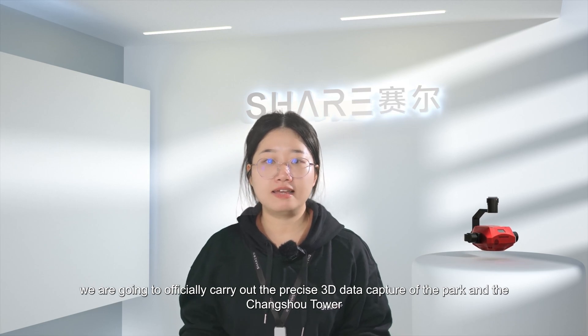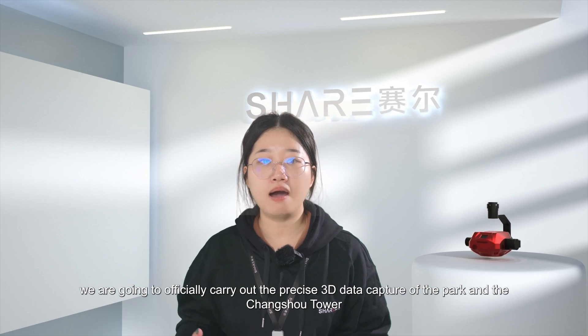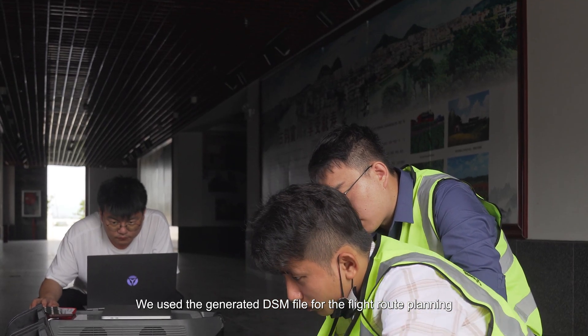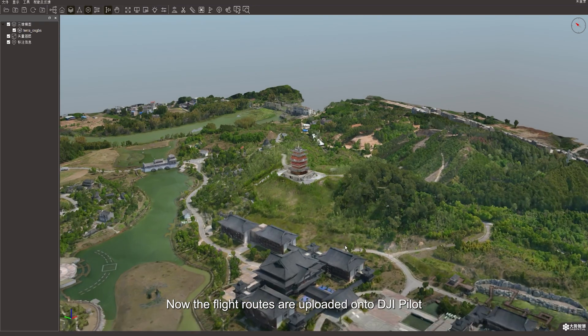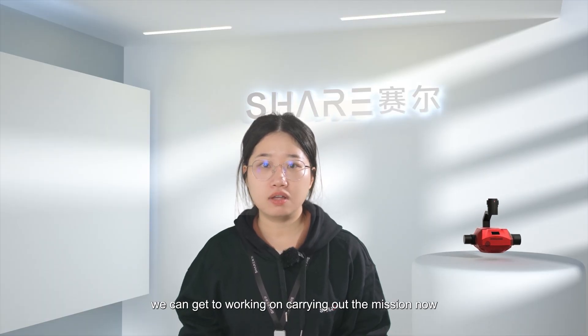We are now officially carrying out the precise 3D data capture of the park and Changshu Tower. We used the generated DSM file for flight route planning. The flight routes have been uploaded onto DJI Pilot, and we can get to work carrying out the mission now.